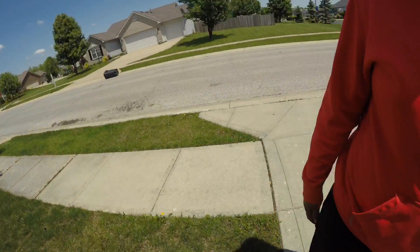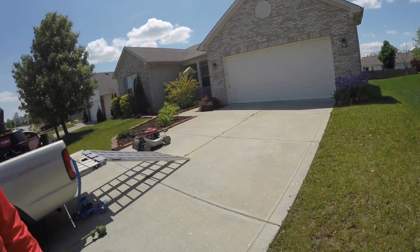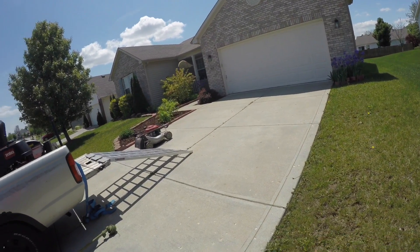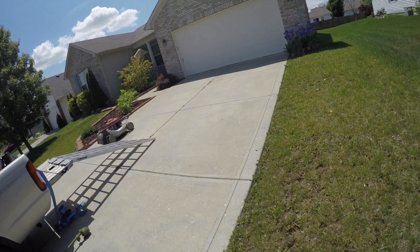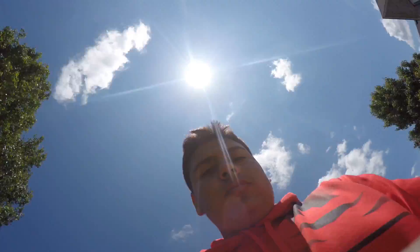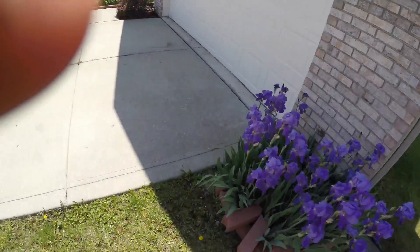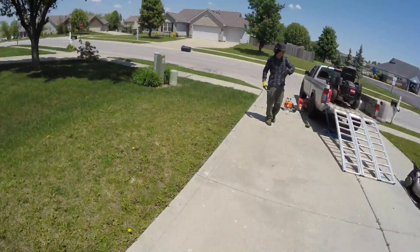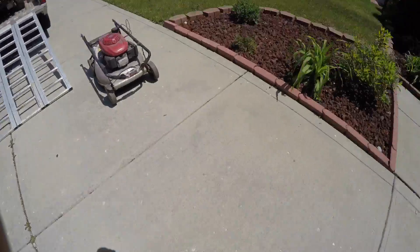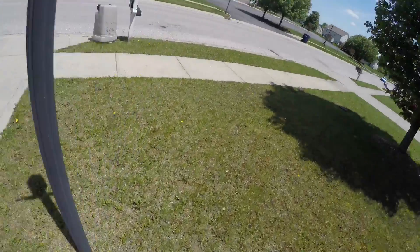Alright YouTube, just got done eating lunch. We're here at Bridget White's house. We're gonna go ahead and mow this one, and then we got two more real estate houses, and I think we're done for today guys. So I'm gonna have Jay walk around the property and show you guys a before.